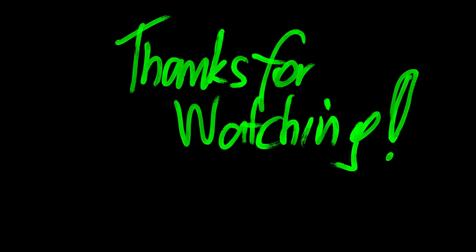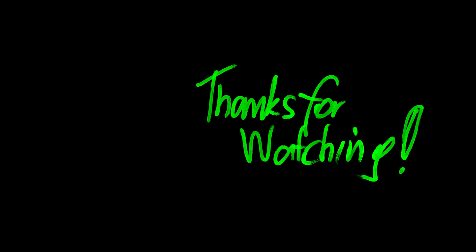Please subscribe and also use the bell icon to get notifications when I upload new videos.